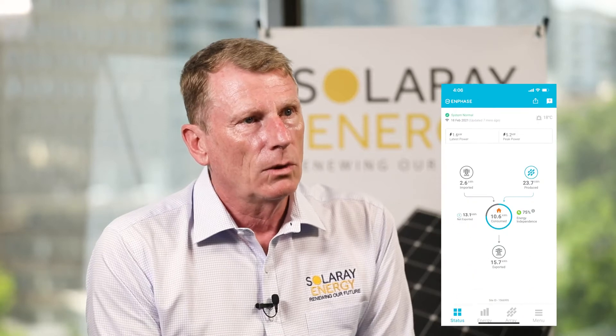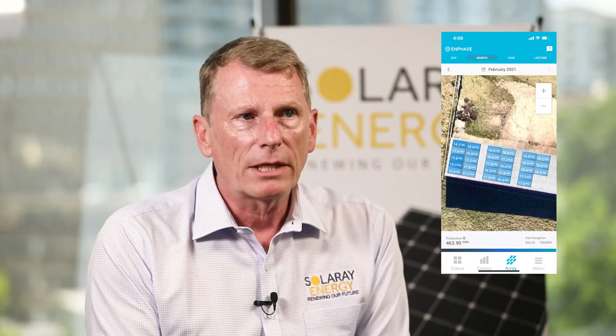The Enphase micro inverter system comes with really smart, clever software that gives you control of your energy usage, how much you save and how you manage your energy at home. And because each panel operates independently, the software, called Enlighten, not only gives you all that, but also proactively monitors the health of your solar system, meaning you always know it is delivering what you expect.